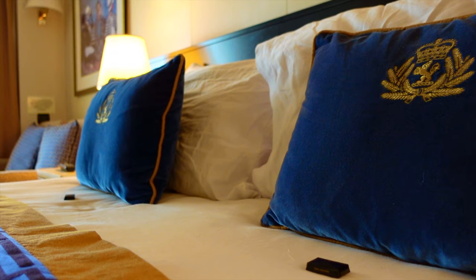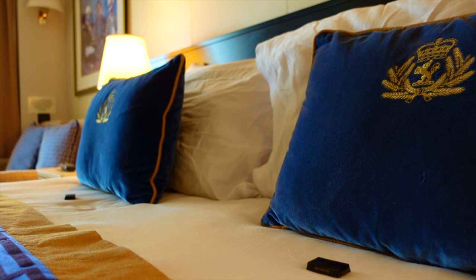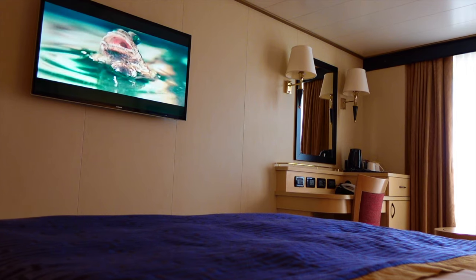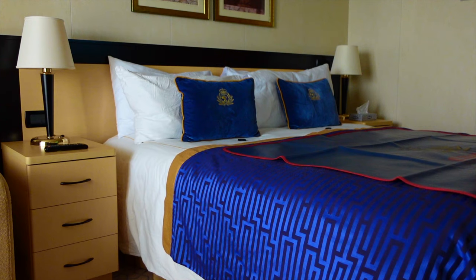The bed itself was very comfortable, with a firm mattress, high quality pillows, Cunard embroidered cushions, a stunning blue silk bed throw, and soft cotton bedsheets and duvet cover.